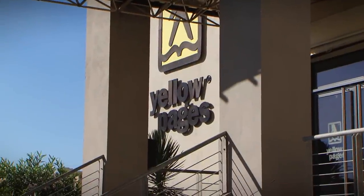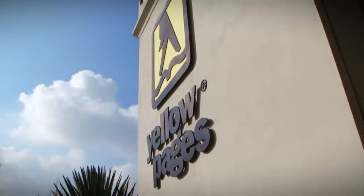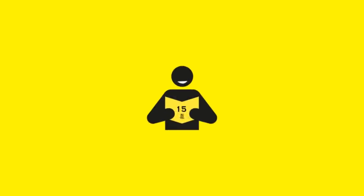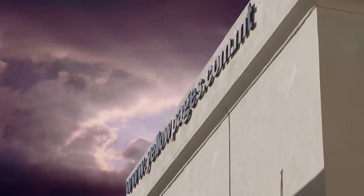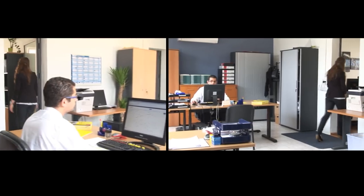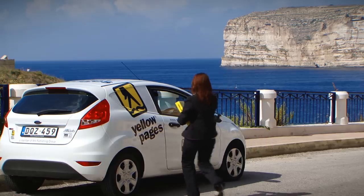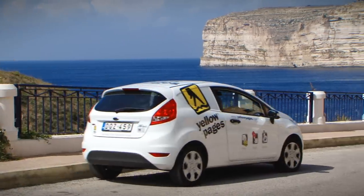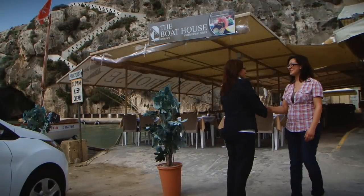It is now 10 years since Yellow Pages Malta has been operating from our Marsa premises. We are currently working on the 15th publication. Thanks to our rapid expansion, we have had to expand our office space to include a second floor, where we now find the administration and distribution departments. We have also been able to establish a small office in Schlendi, Gozo, allowing us to give an even better service to our sister island's businesses.